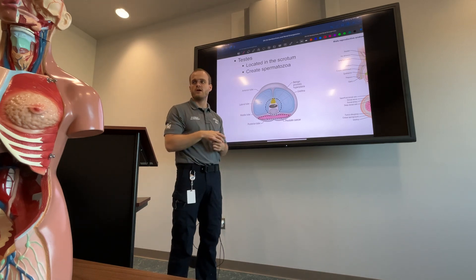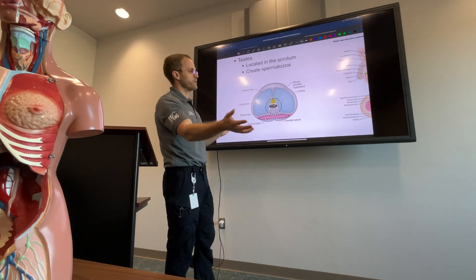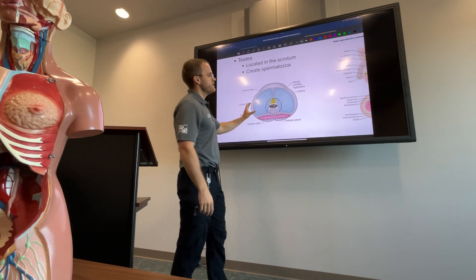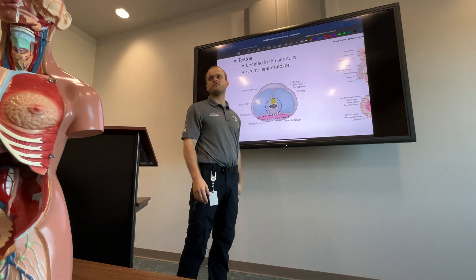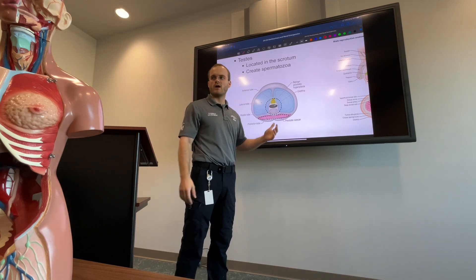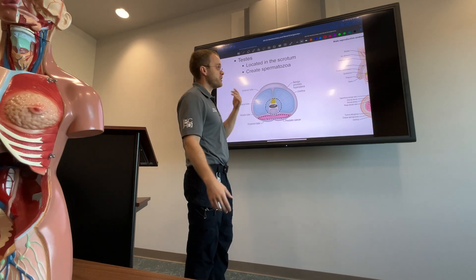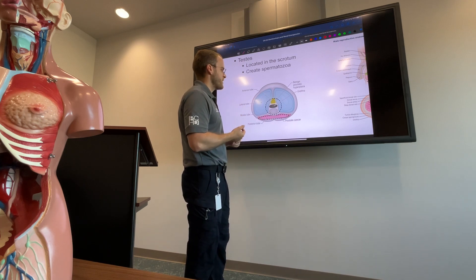Have you heard of finasteride? A lot of men take this medication because it blocks the more potent form of testosterone known as dihydrotestosterone, or DHT. Many older men take it for benign prostatic hypertrophy. It's also used for male pattern baldness, because high amounts of DHT cause male pattern baldness. So BPH and male pattern baldness are linked through DHT.